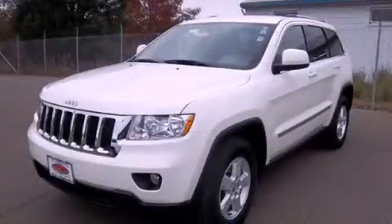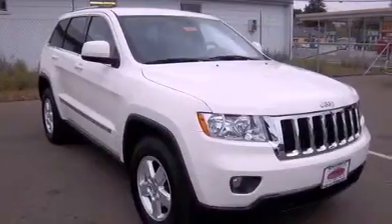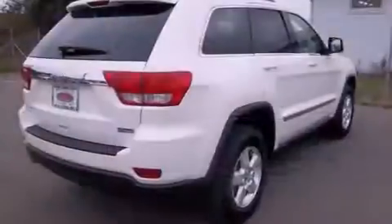This is a 2011 Jeep Grand Cherokee, for when safety, size, and space are of importance. It has a 3.6-liter six-cylinder engine, a five-speed automatic transmission, and four-wheel drive.